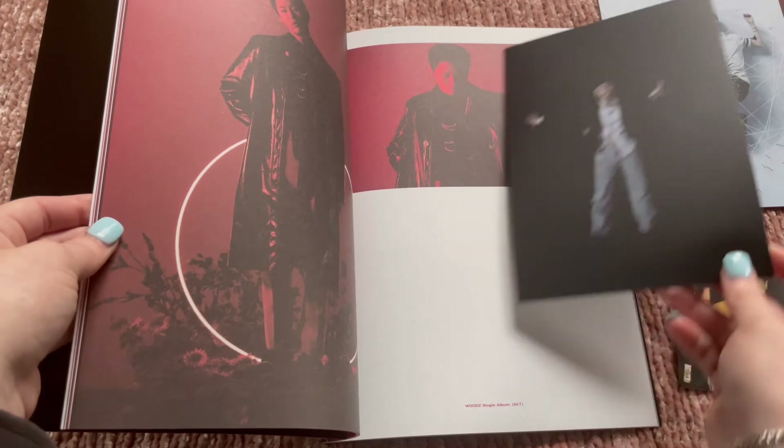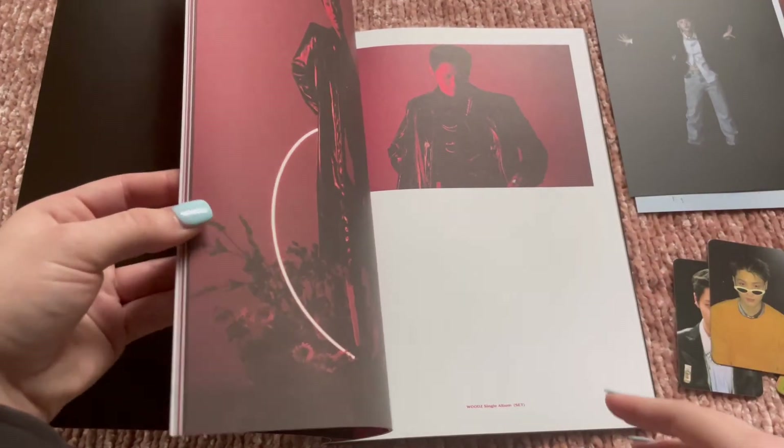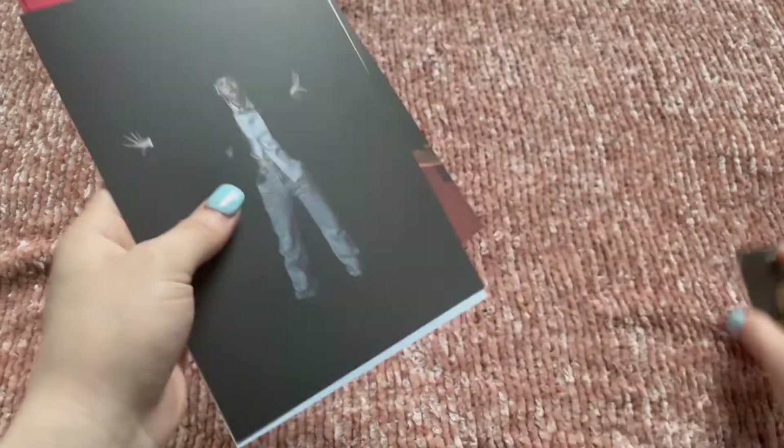I got four postcards for some reason. We'll go through all the album pulls and the kino pulls at the end.